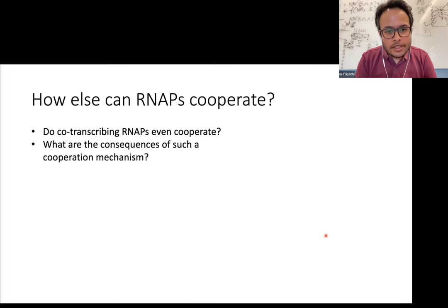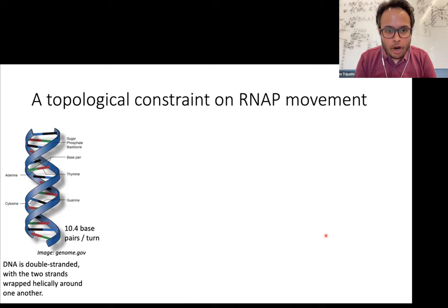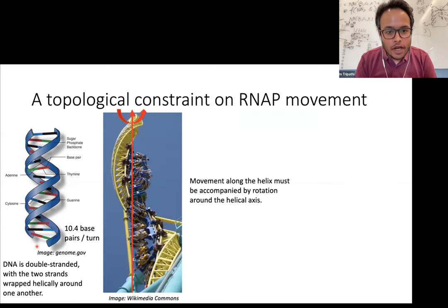To understand this, we looked at a key property of transcription which comes from the fact that the genomic DNA is double-stranded with the two strands helically wrapped around one another, and the RNA polymerase moves along one of the strands. Because of the helical structure of the DNA, the movement of RNA polymerase is not very different from going on a helical roller coaster. As the cars move up and down this roller coaster, they have to rotate around the helical axis.